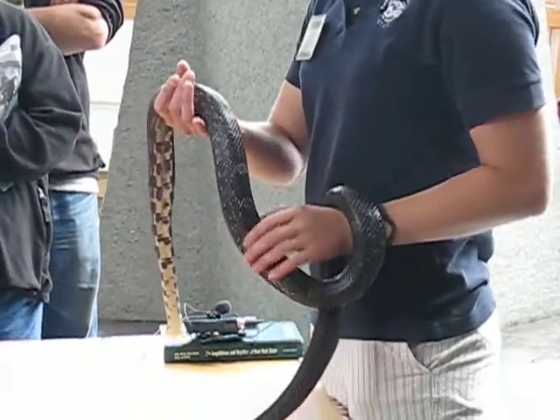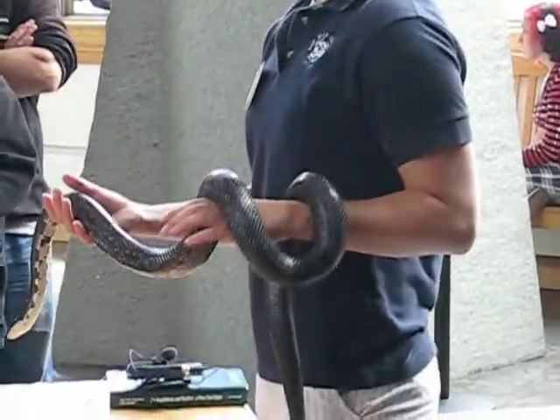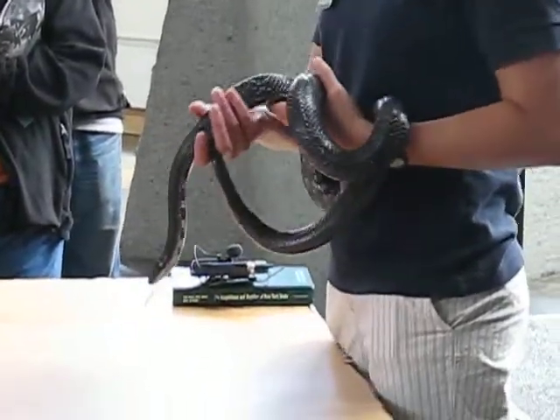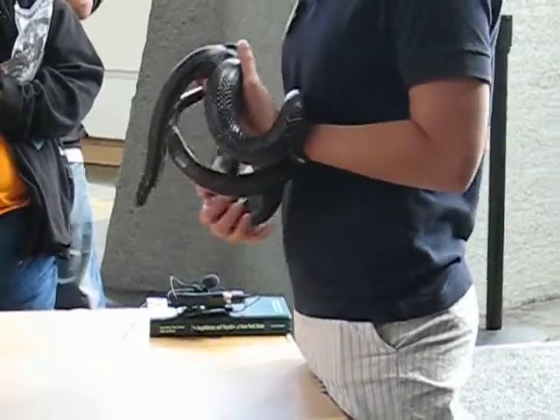They lay about 15 eggs, so they'll lay eggs when they have babies. Over the winter they actually hibernate in dens, and they'll live in communal dens with other snakes too, which is kind of neat and not something that all snakes do.